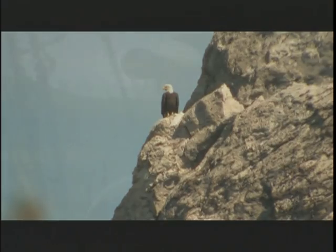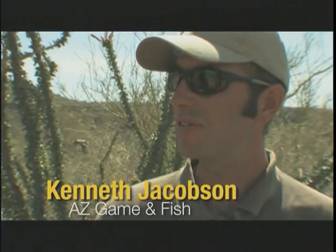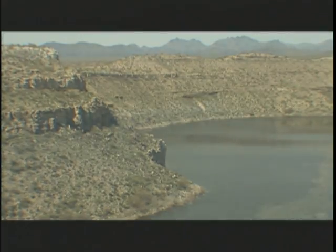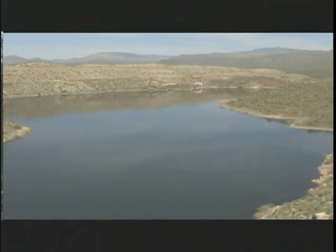A lot of people are surprised that bald eagles are here in Arizona, but we've got quite a number of them. Pretty much what bald eagles need is water and fish, and Arizona does surprisingly have a lot of water, and those waters are full of fish.